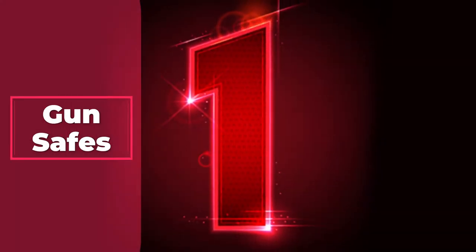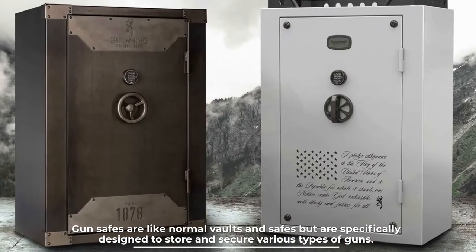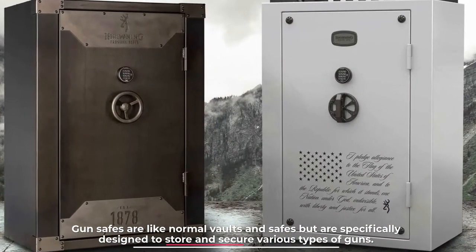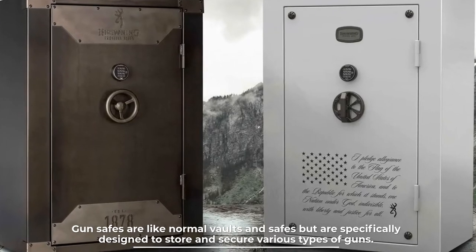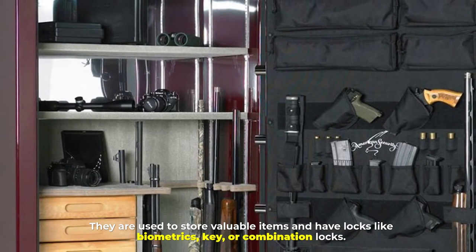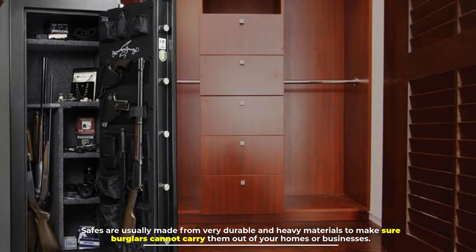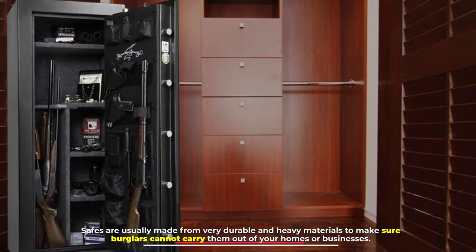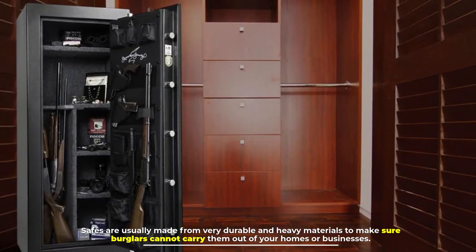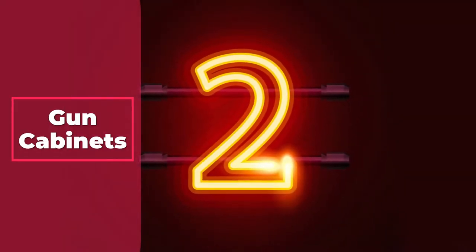Number one: gun safes. Gun safes are like normal vaults and safes but are specifically designed to store and secure various types of guns. They are used to store valuable items and have locks like biometrics, key, or combination locks. Safes are usually made from very durable and heavy materials to make sure burglars cannot carry them out of your homes or businesses.